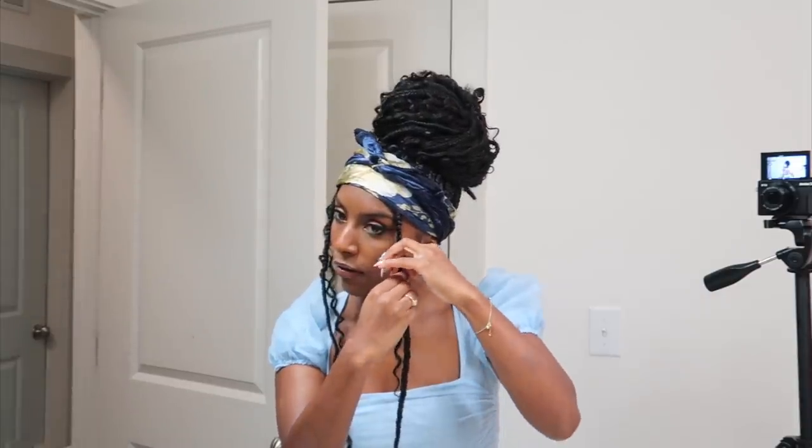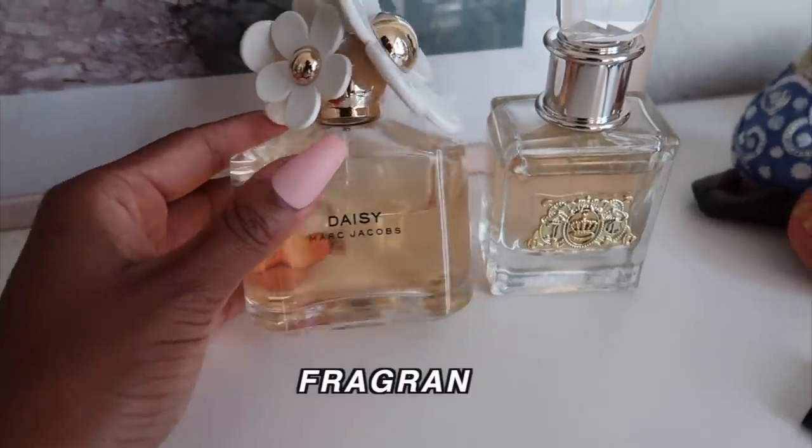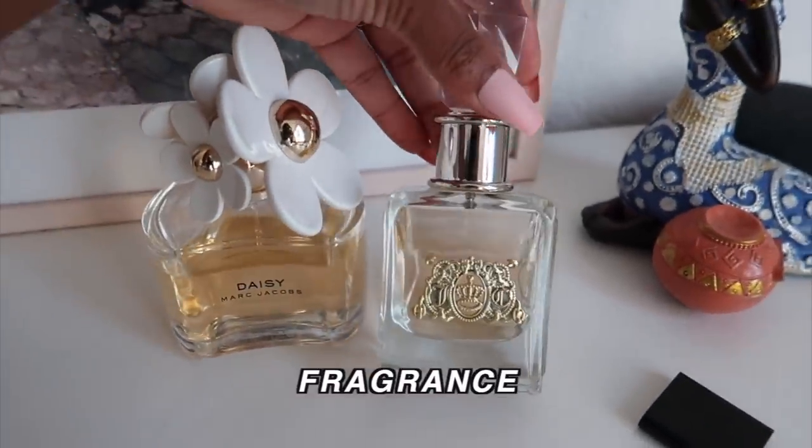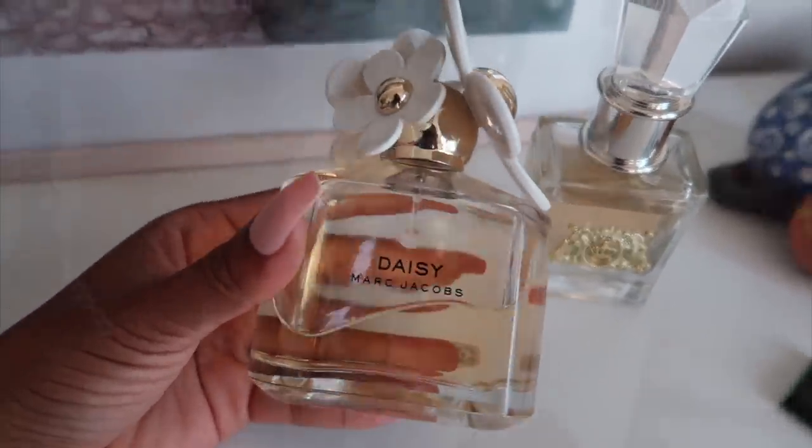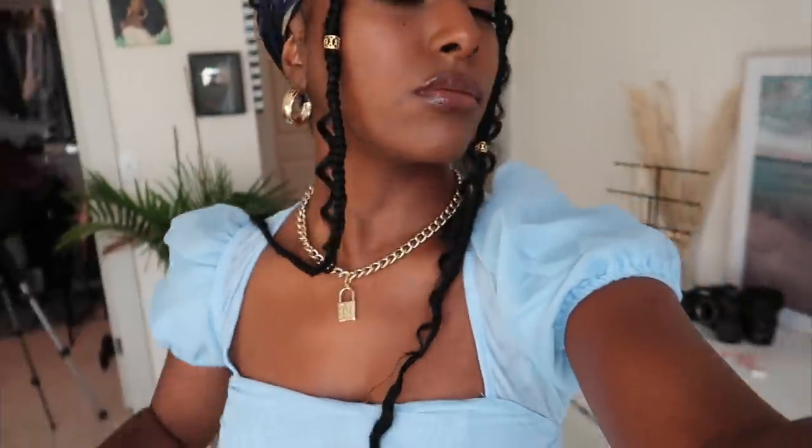To keep my edges as flat as possible in this humidity I had to tie my hair down, and then to jazz it up a little bit I added these little gem hair accessories — and we're good to go. For my fragrance, I don't have a lot of full-size products right now, so I decided to go for Daisy by Marc Jacobs and I'm just gonna spray that all over my body so I smell real good and fresh and sexy.